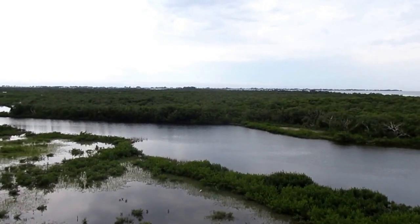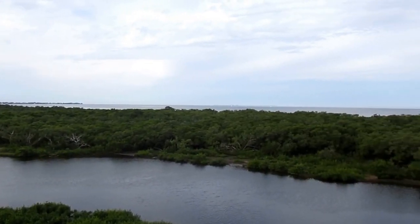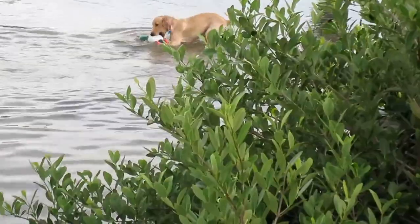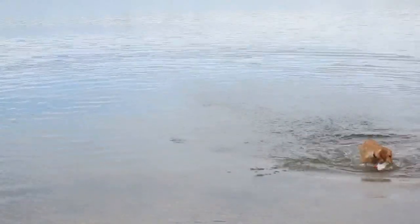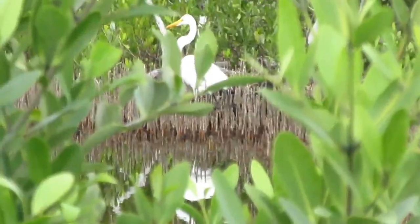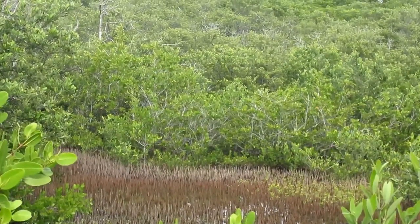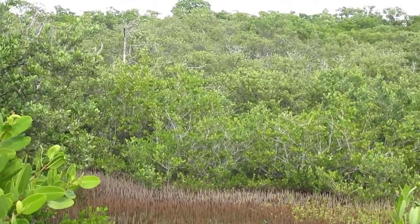Now you're looking across Robinson Preserve to Anna Maria Island. Straight ahead is the Gulf of Mexico and we're looking at Tampa Bay. Here's a dog learning how to retrieve here at Robinson Preserve — a lifetime skill for this young pup. Experience the tranquility. Look at the water, look at the mangroves, look at the beauty here at Robinson Preserve.